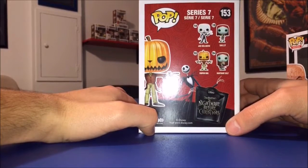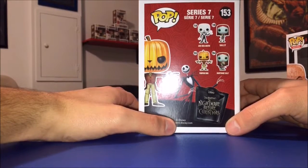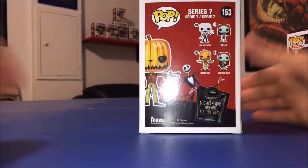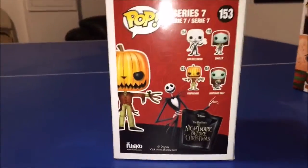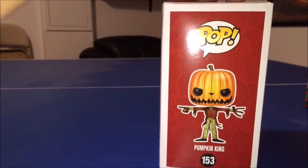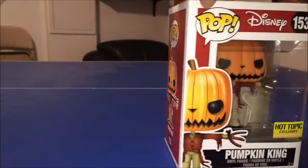I was hoping they would do this for a long time, and they finally came out with this rendition. Here's the back of the box — it shows Jack Skellington holding his snowflake, Sally with the rose, Nightshade Sally with her little cat, and then the Pumpkin King. I love the box art — you can see the swirls in the red, and it's the little things like that I love about these pops.